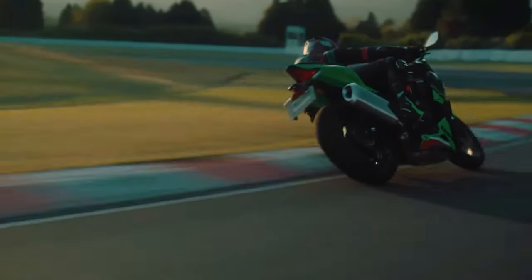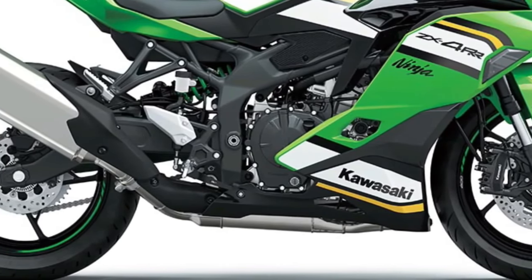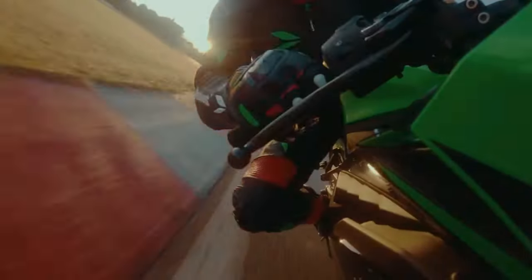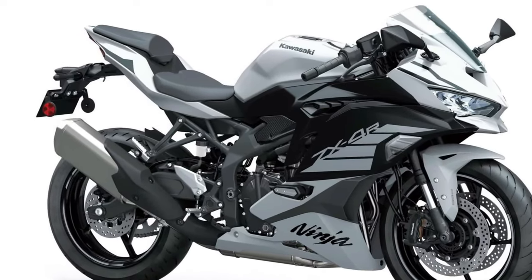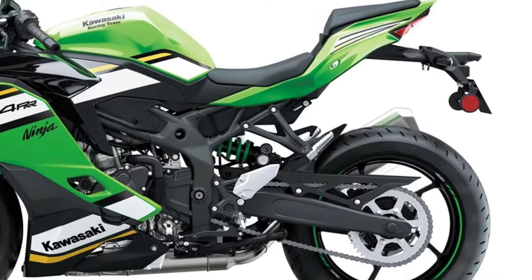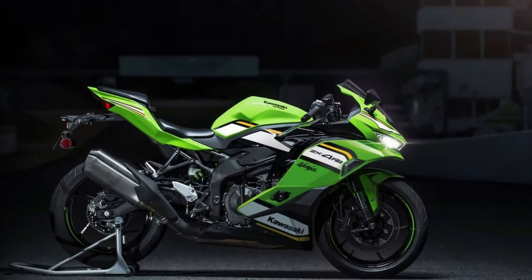Equipped with a high-performance engine tuned for maximum power and torque, the Kawasaki Ninja ZX4 RR delivers lightning-fast acceleration and exhilarating top speeds. Kawasaki's relentless pursuit of perfection is evident in every aspect, from its lightweight chassis to its precision-engineered components. The Kawasaki Ninja ZX4 RR offers uncompromising performance and precision handling, delivering a level of agility and responsiveness that sets it apart from the competition, whether carving through corners on the track or navigating city streets.